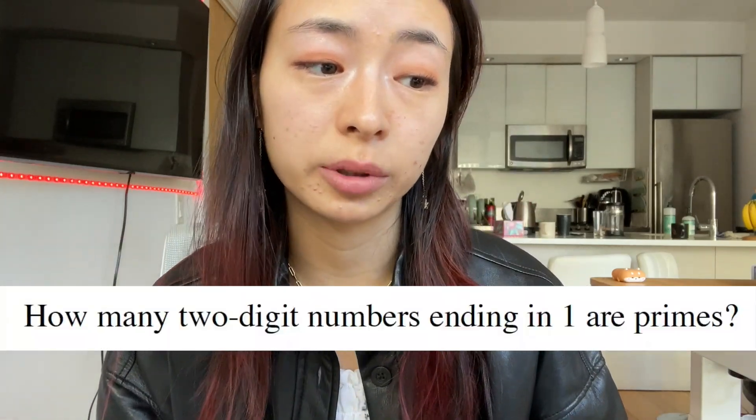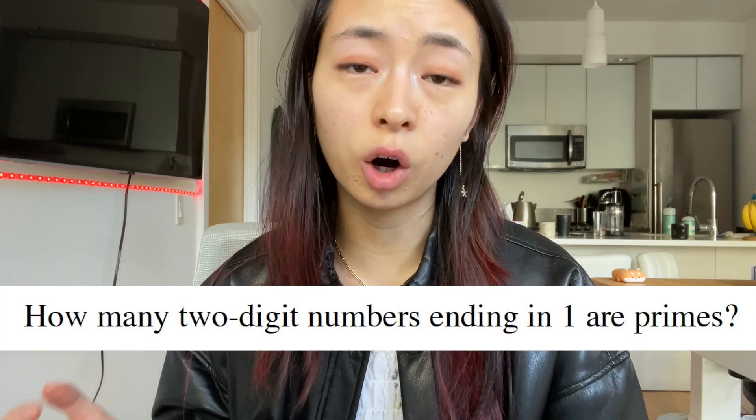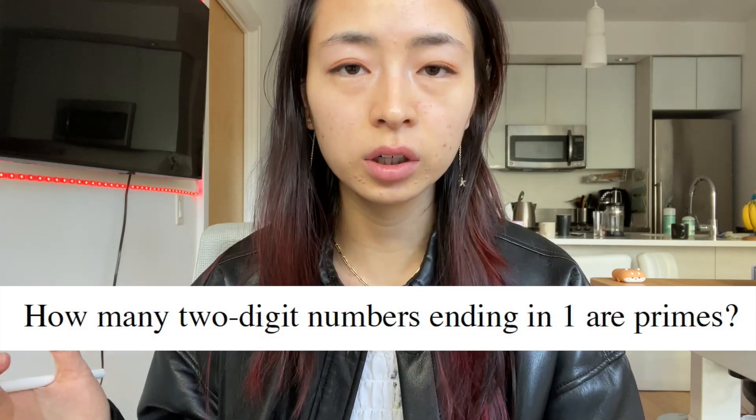How many two-digit numbers ending in 1 are primes? Sometimes there's not always a formulaic answer, and in math competitions, school math, and in life, it's important to be able to think systematically and to list out items systematically such that you catch all cases.